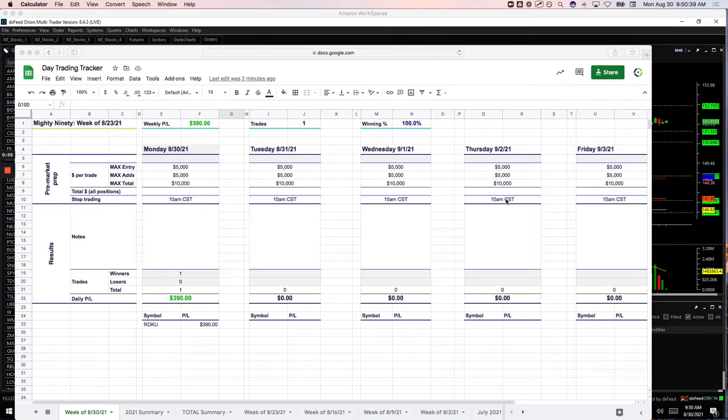Hey, everyone. Welcome to today's day trading recap for Monday, August 30th. Nice way to start the week — plus $1,076 on the morning. Only traded for about the first hour of the day, which is kind of nice. So let's go over these trades and I'll show you what we did.